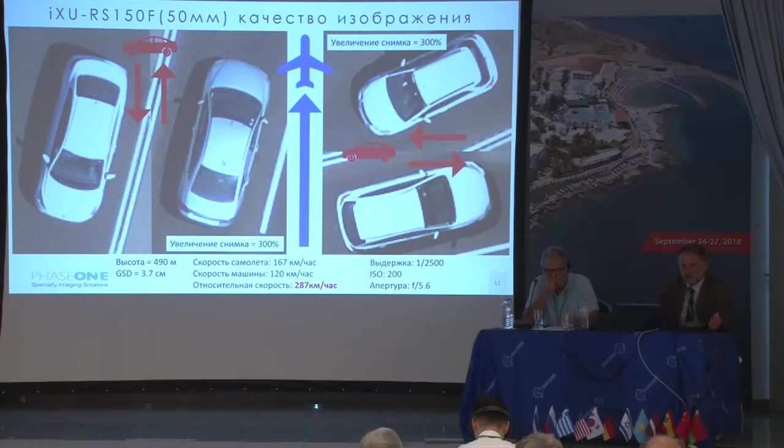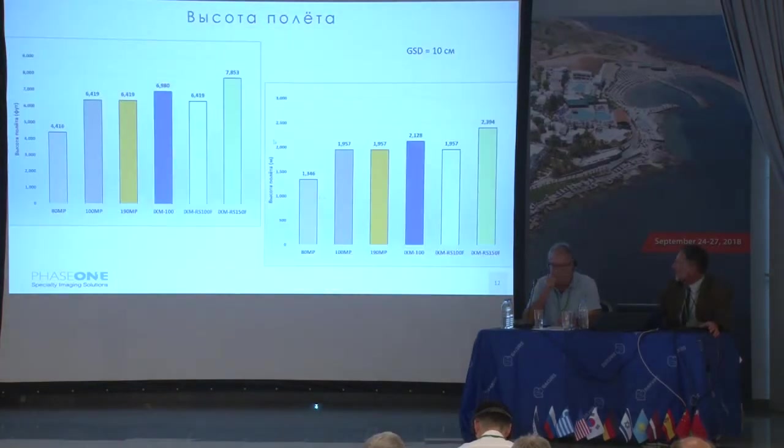These are samples of vehicles driving in opposite directions at 120 kilometers per hour, with the aircraft speed of 167 kilometers per hour, at a height of 490 meters and a GSD of 3.7 centimeters. The relative speed is 287 km/h. You can use maximum exposure and, as you can see, there are practically no blurs.